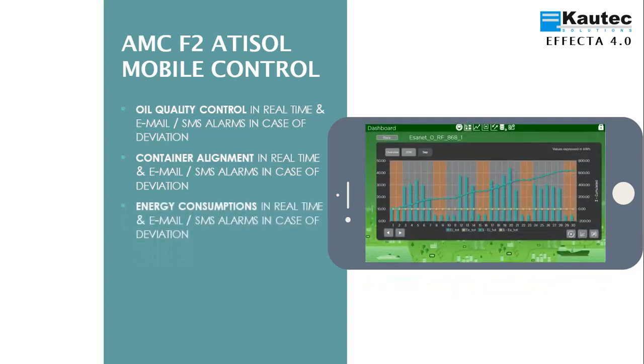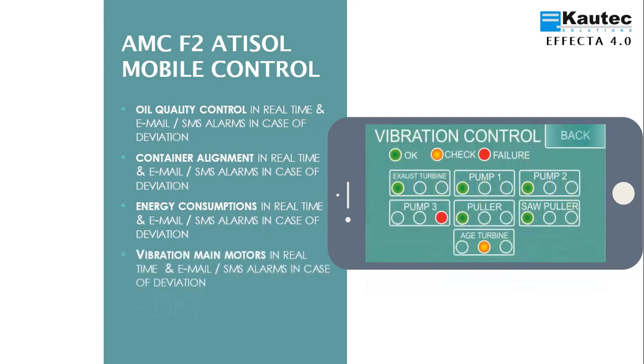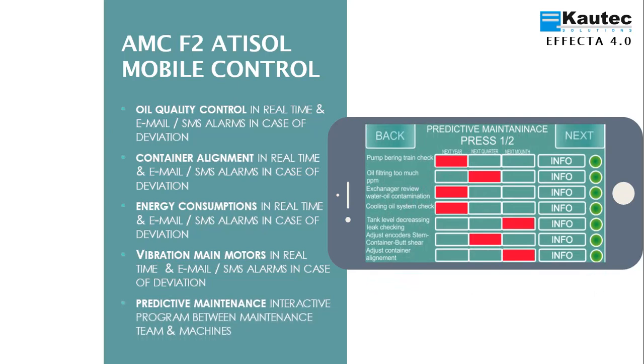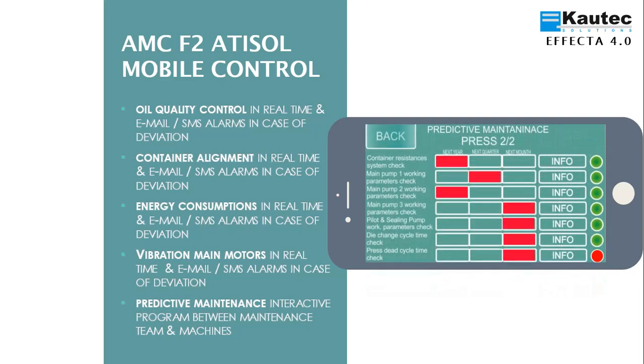Monitor, record or view trends of energy consumption of the extrusion plant equipment, at the level of electricity, gas and compressed air consumption, and receive email in case of deviation. Monitor, record or view vibration trends of the main engines of the extrusion line and receive email or SMS in case of deviation. Finally, the predictive maintenance model combines energy consumption, vibration, pressure, position, temperature and contamination data to predict maintenance tasks. It reports that maintenance tasks should be done within a year, within a quarter, or within a month. When the time has elapsed, an email is sent indicating the need to perform the maintenance task.